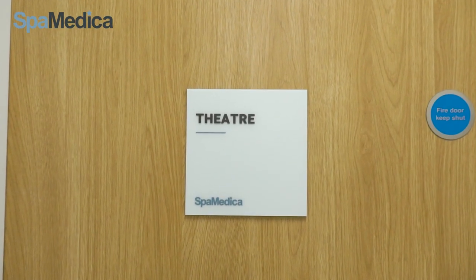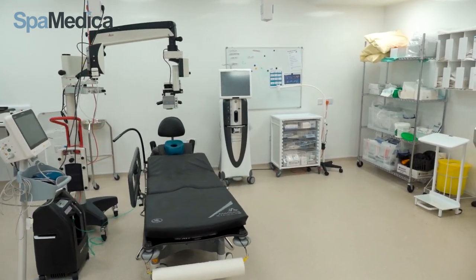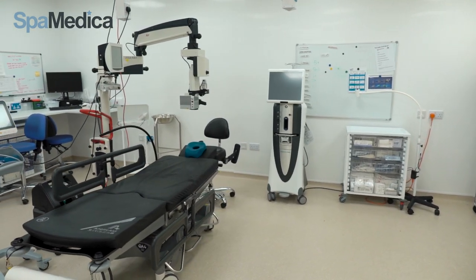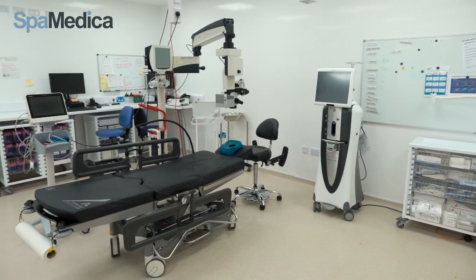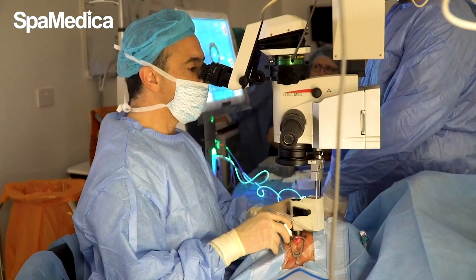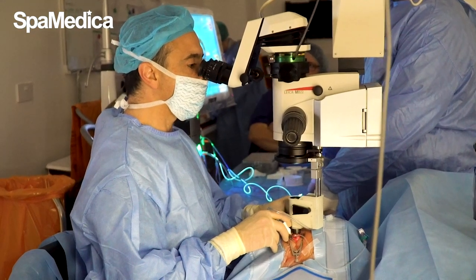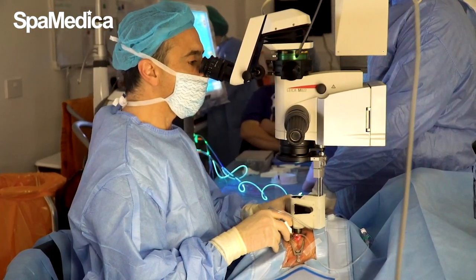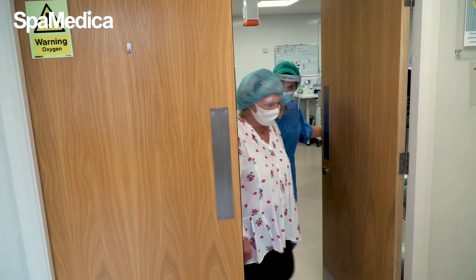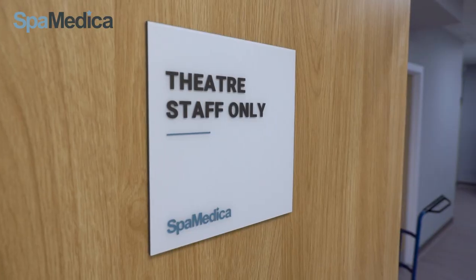In theatre, there'll be the consultant surgeon along with three or four of our theatre team. This is a relaxed environment and the patient will be helped onto the bed and then reclined. The surgery lasts about five to ten minutes and patients often comment how quick it is. Further anaesthetic and antibiotic drops are applied into the eye following surgery. The patient is guided from the theatre room to our discharge room.